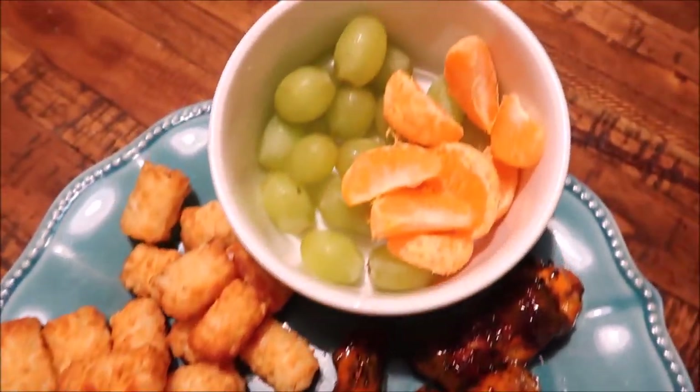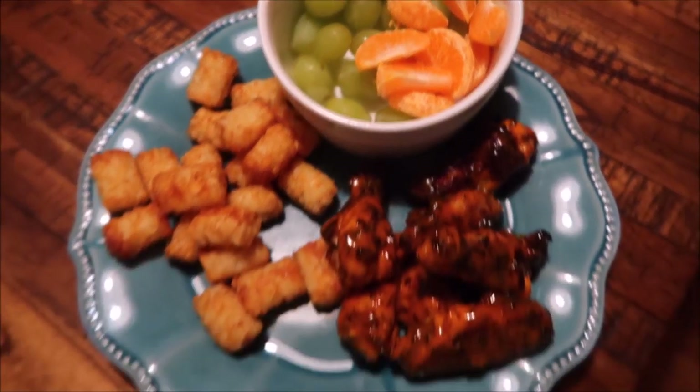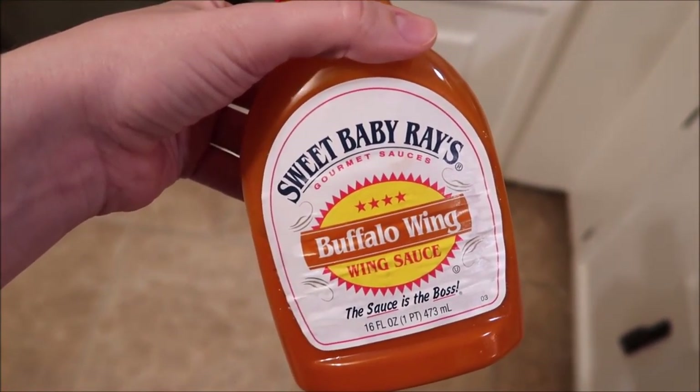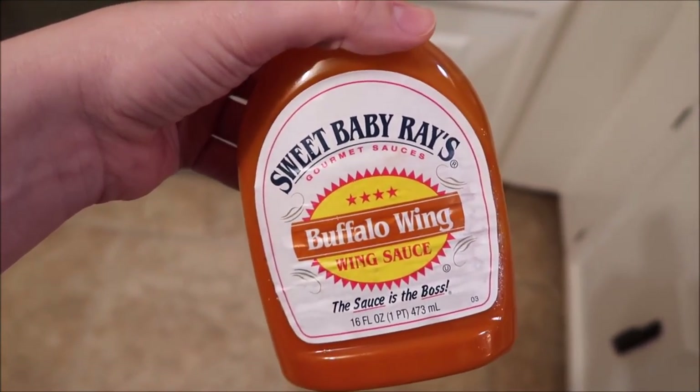Tonight we are having chicken wings that Matt made on the grill, with some tater tots, and then we have some grapes and mandarin oranges on the side. If you're interested, this is the wing sauce we're using — the Sweet Baby Ray's buffalo wing sauce — and we really like it.